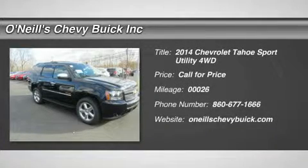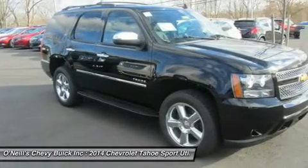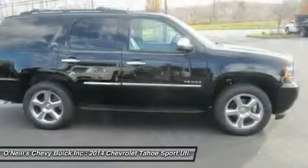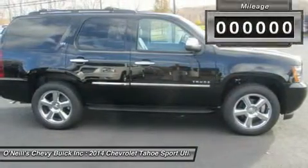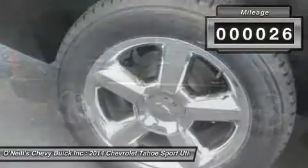Big space and big capabilities have made the 2014 Chevrolet Tahoe America's favorite full-size SUV. Properly equipped, the brawny body-on-frame vehicle, based on a truck-type construction, can seat up to nine passengers, tow up to 8,500 pounds, and manage well off-road.